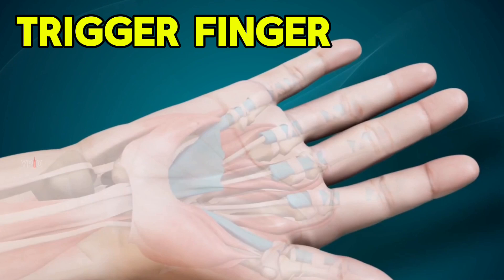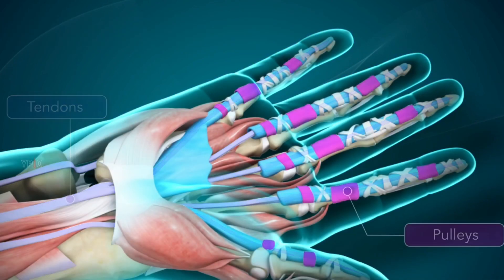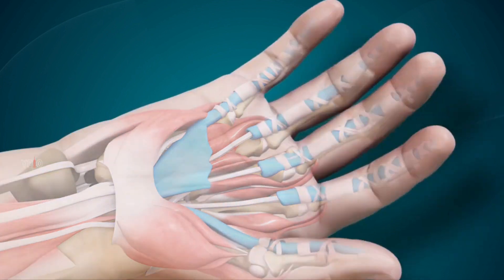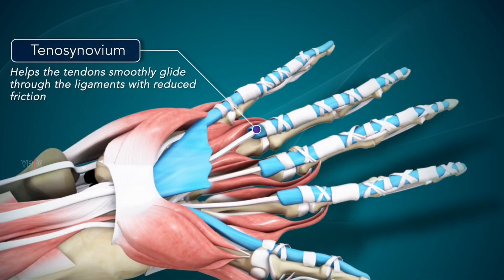Trigger finger is a painful condition affecting the tendon in the palm. These tendons travel through tight tunnels called pulleys. Together they help to bend the finger down. The tenosynovium is the sheath around the tendon to reduce friction for smooth gliding.